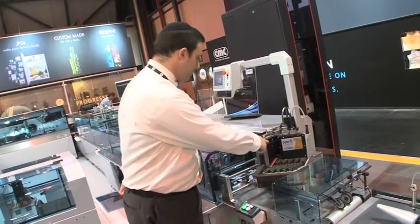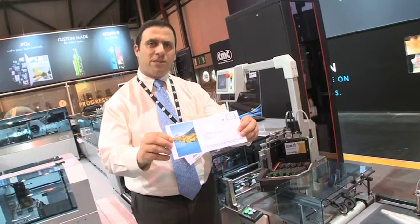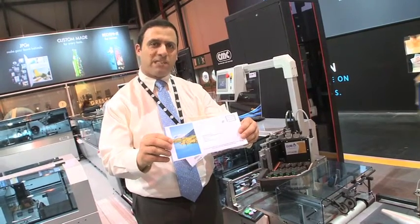SPS, the Specialty Printing Systems division, is showing its new color inkjet printing module. It can be used to do things like putting a color image on the outside of an envelope, which is a major breakthrough for the direct mail and trans-promotional industries.